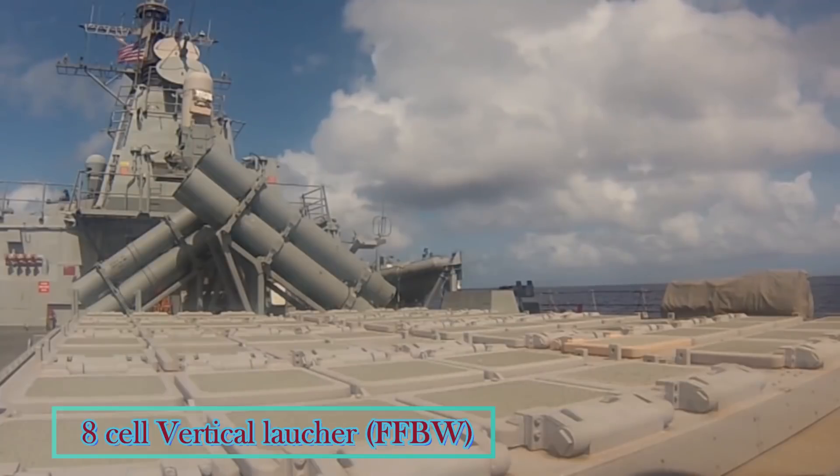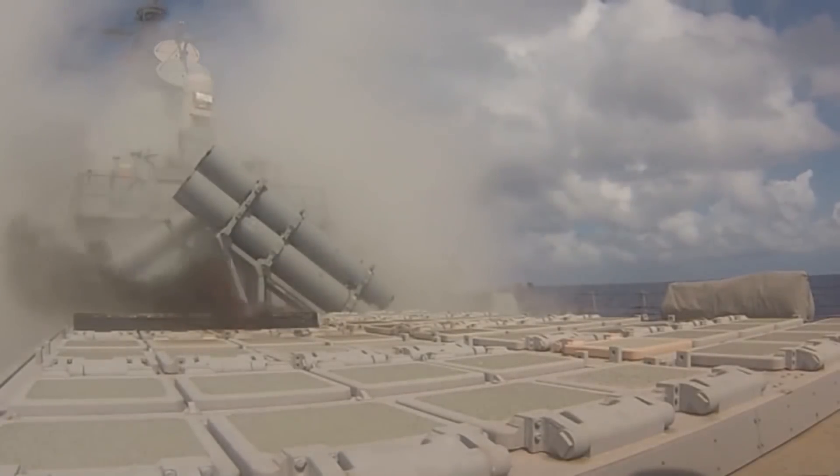Anti-Air Defense: 8-cell vertical launcher fitted for but not with. For future upgrade, it has not been mentioned what model is to be procured.